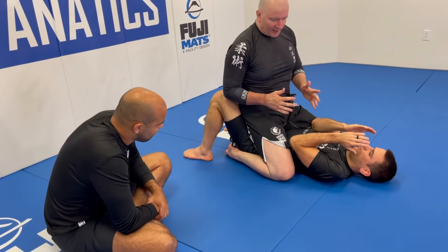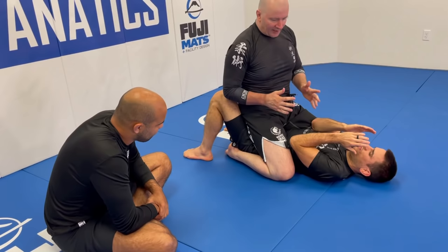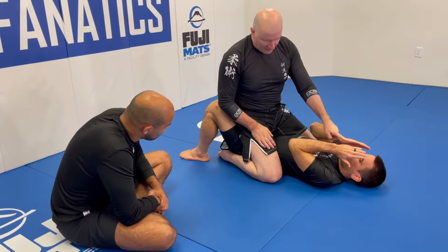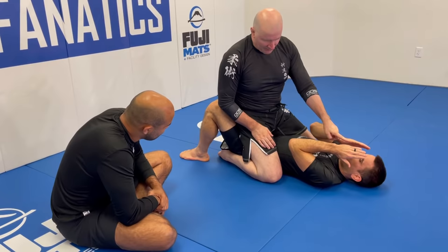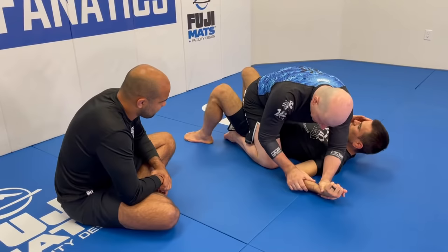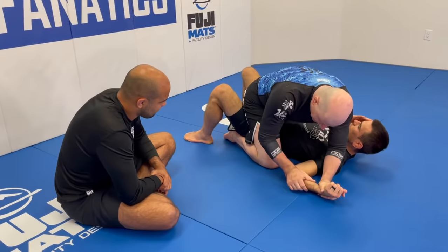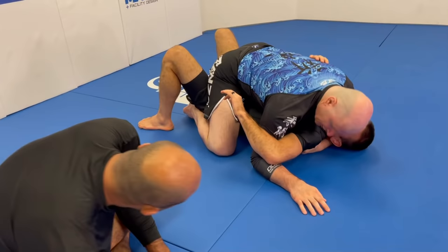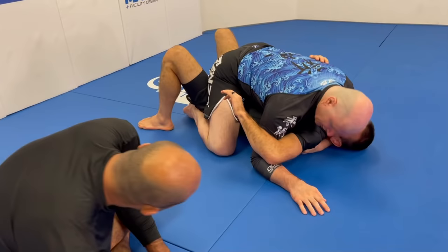In the 4x4 system, the first step is to establish an underhook. Most approaches involve exposing the training partner's tricep. Once you get to the tricep — even when he tries to turn the arm back down — you've got that underhook. Now we get head control. From head control we lift, expose the shoulder, and we now have a full crossface. The crossface involves gripping the lat muscle, not the side of the neck.